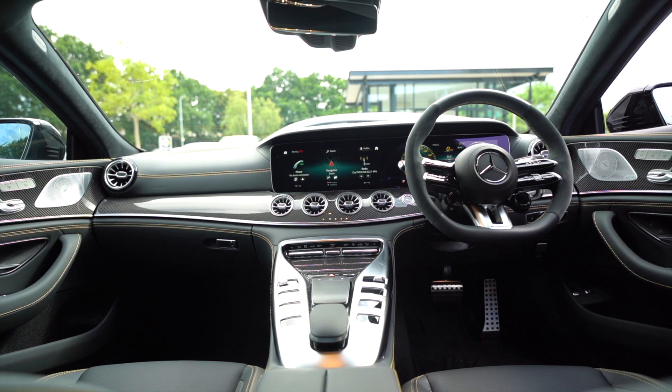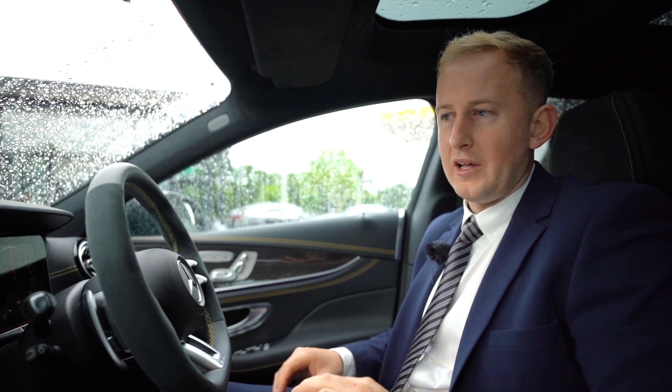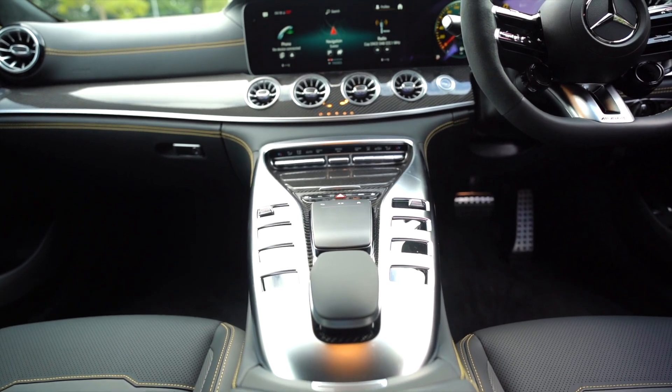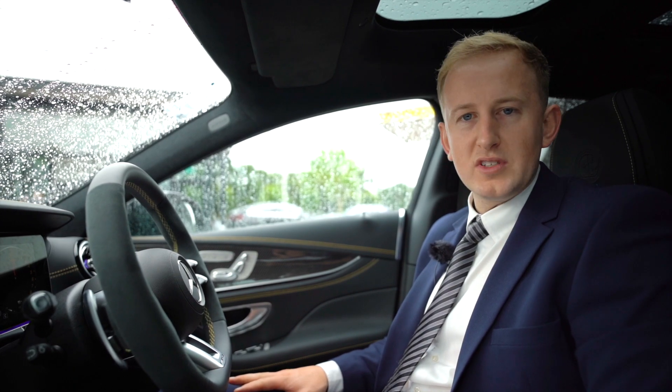To keep you connected on the go, the vehicle features the latest MBUX system. This includes smartphone integration for Android Auto or Apple CarPlay. It also features our Burmester sound system, which has 14 speakers within the vehicle, a total of 640 watts on the system, and it also includes the Mercedes-Benz front woofer system.